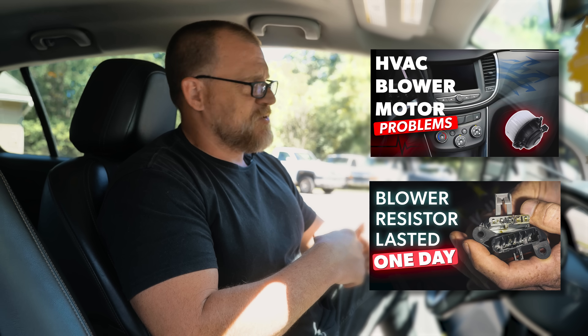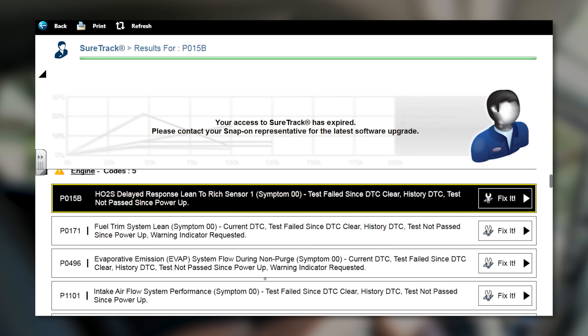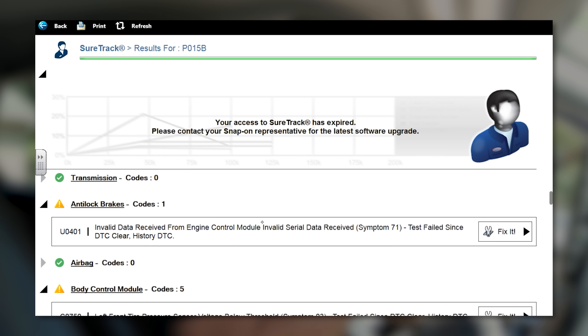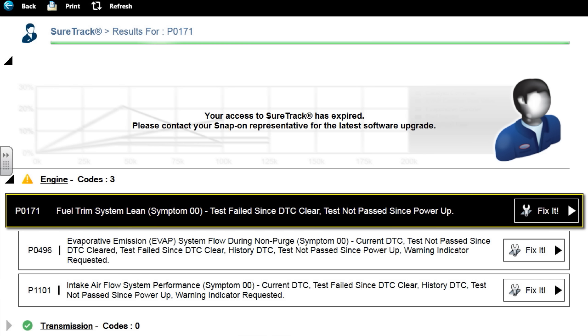We're back on a 2017 Chevy Trax — this is the one we did with the blower motor issues. It is now in for a check engine light. If you guys watched the first part of that blower series, there were a bunch of engine codes and we said we're not touching that right now. Well, he needs an inspection and needs it fixed, so now we're doing the check engine light on this same car. 2017 Chevy Trax, fuel trim system lean — P0171, common code.